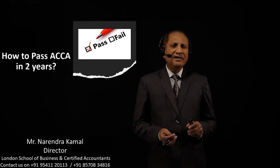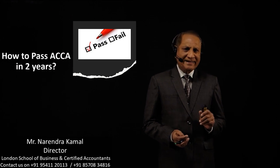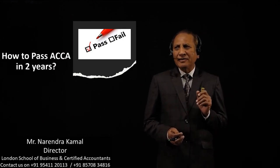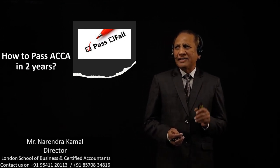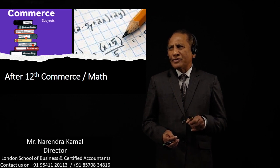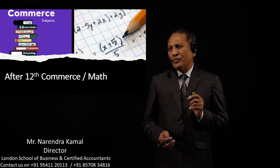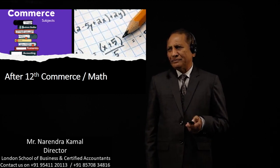How to pass ACCA in two years? This is the main question for all students — how to pass ACCA in two years, especially in a single attempt. A non-medical student, meaning a math student or 12th commerce student, can pass ACCA in two years. After 10th it is two and a half years, and after 12th it is two years.